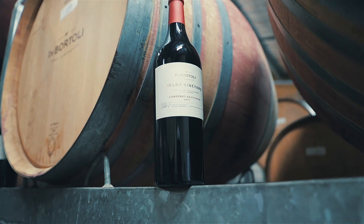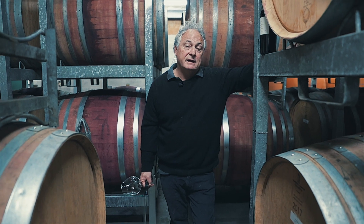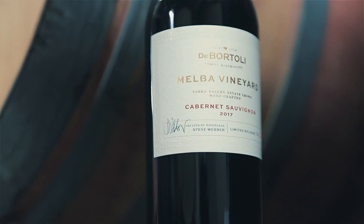Melbourne Vineyard, super premium Cabernet Sauvignon. It comes from one of the oldest vineyards on the site, planted in 1990, so the vines are nearly 30 years of age.